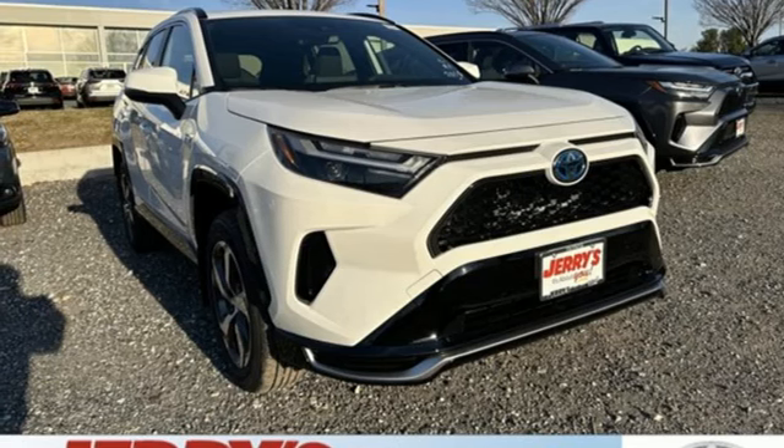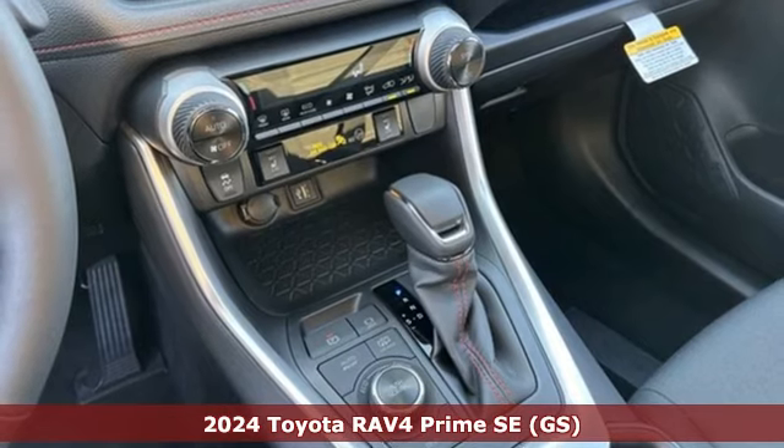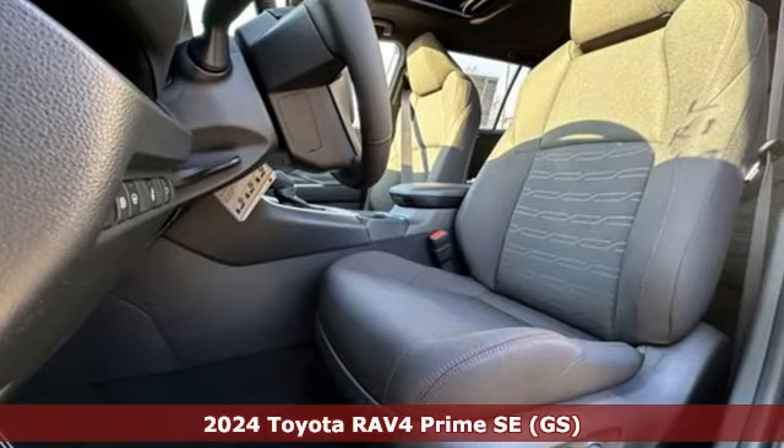It's a new 2024 Toyota RAV4 Prime. Toyota, steered by ingenuity, driven by passion. And it comes with all the amenities you need.